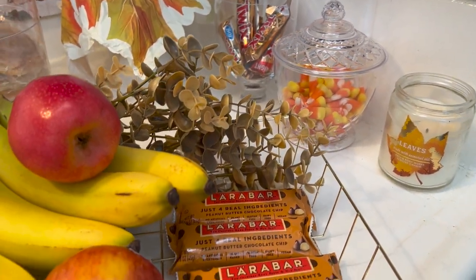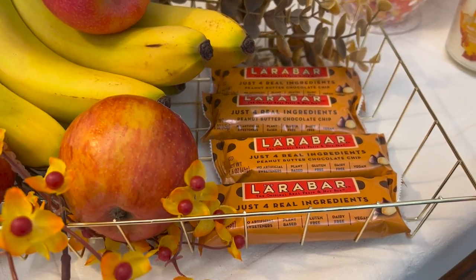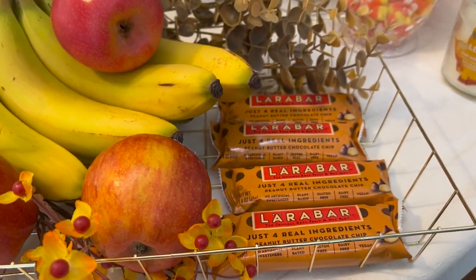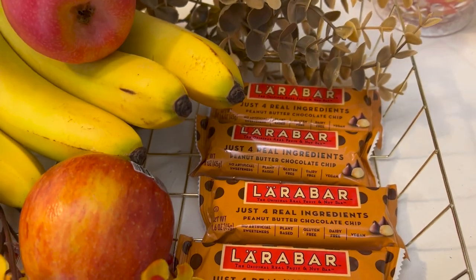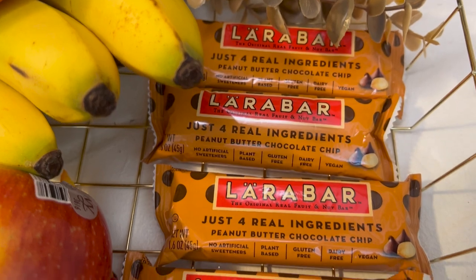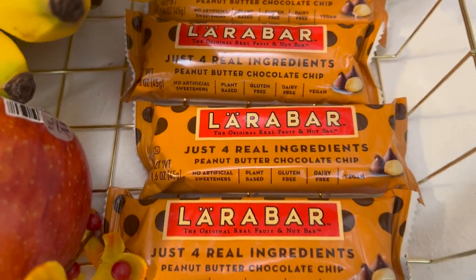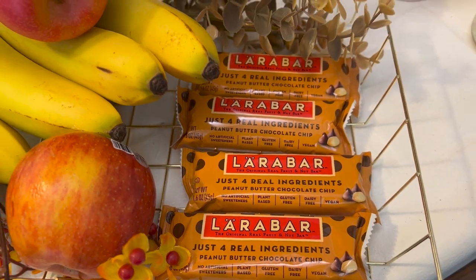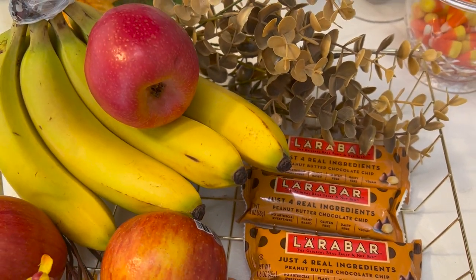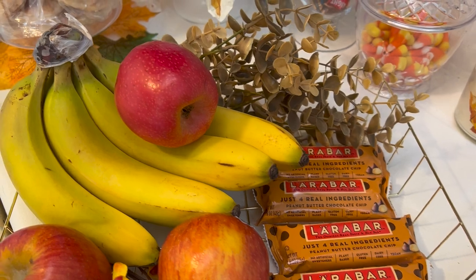In this cute basket I picked up from Dollar Tree, I have some Lara Bars — these are breakfast bars that I like to eat. They are so good, and this flavor is peanut butter chocolate chip — so delicious, you've got to try it. I picked these up at Walmart. Then we have some organic bananas and a few apples.